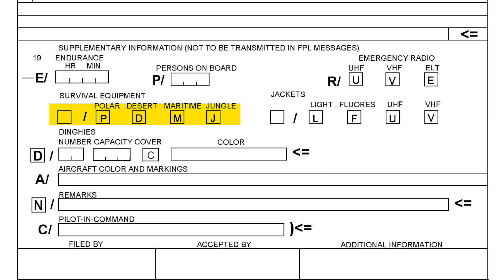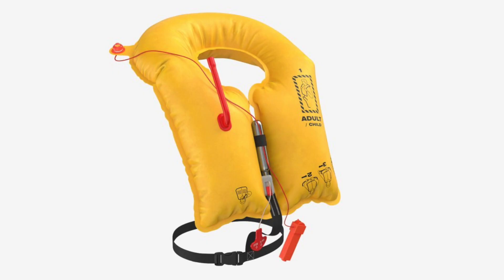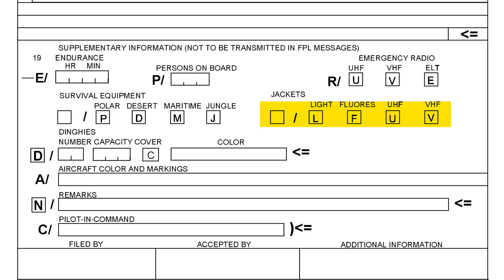Survival equipment — should your aircraft be equipped with polar, desert, maritime, or jungle survival equipment, you leave them checked. If not, you just cross them out. Jackets, like the ones shown on the screen right now — some are sophisticated and come with a light, which helps you be easily spotted in the dark. Also, 'fluorescence' refers to reflective stripes on the jacket that reflect any light directed at them. In today's modern world, some jackets even come with a UHF or VHF radio. Basically, you leave what you have and cross out what you don't.